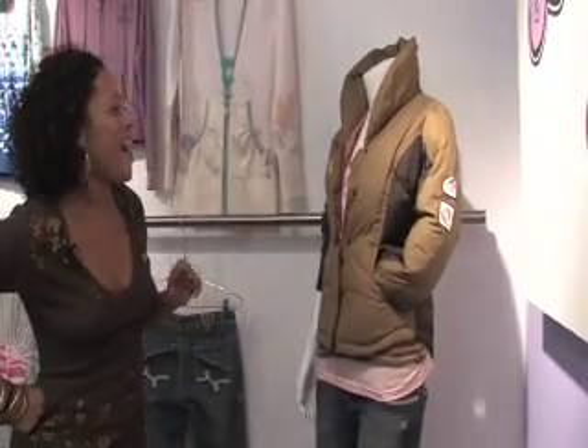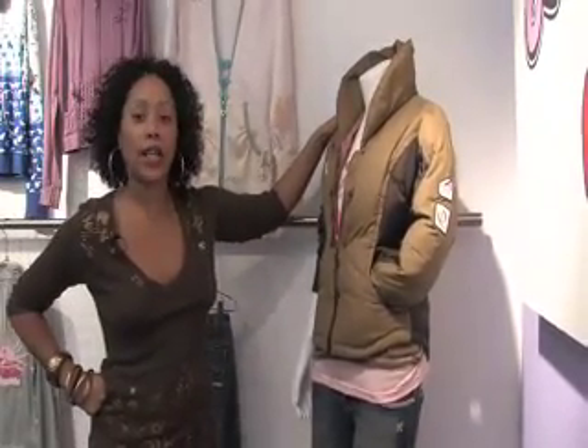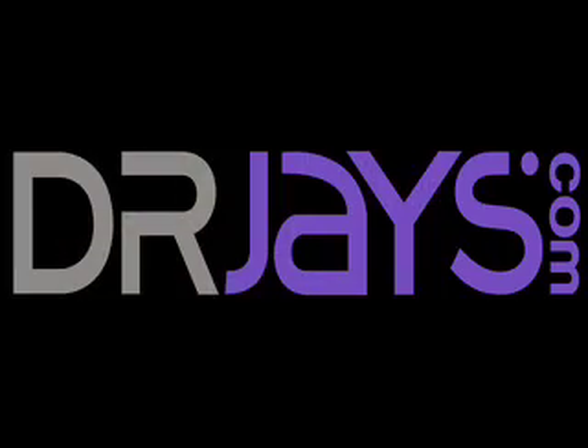And then this is kind of a sample that we have on one of our mannequins. We do make jackets for the fall, so we just want to kind of give you guys an overview. Make sure you guys check out everything on drjays.com. Show love. And this is Miss Sanchez signing out — talk to you all later.